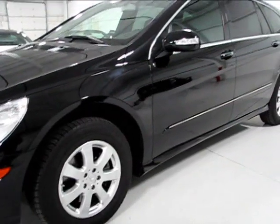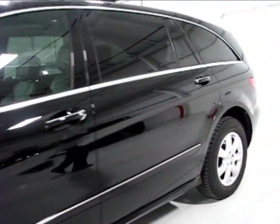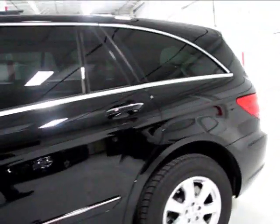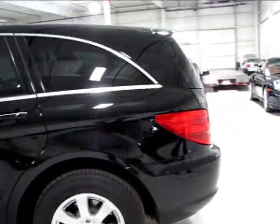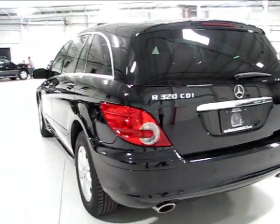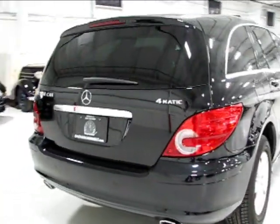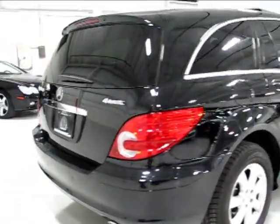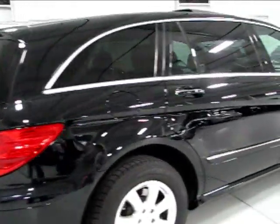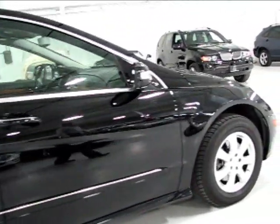Take a look down the driver's side — the reflection all the way down is impeccable. No dings, scratches, or any imperfections to note. Coming around to the rear, you can see the rear park sensors across the bumper along with the proper R320 CDI badging. CDI signifies the diesel model, and 4MATIC is Mercedes-Benz's nomenclature for the all-wheel drive system. Looking down the passenger side, it's uniform condition all the way around.